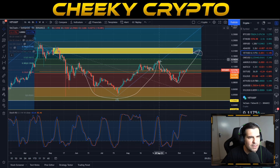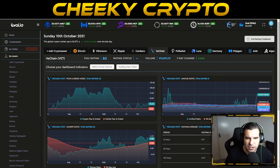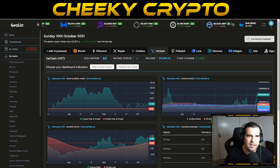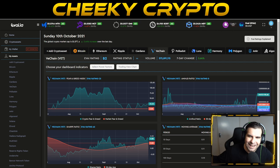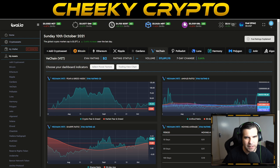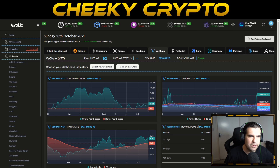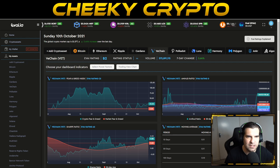Now let's jump across to the evite.io dashboard. This dashboard uses artificial intelligence and machine learning to help understand the underlying value of a cryptocurrency — link in the description below. Sign up, it's completely free and gives you more insight on your cryptocurrencies. It's been right more times than I can count and it's well worth paying attention to.